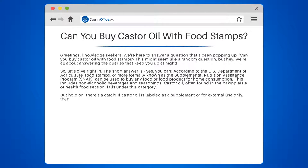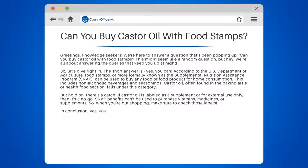In conclusion, yes, you can buy castor oil with food stamps, but only if it's for cooking or consumption. Remember, the more you know, the better choices you can make. Stay curious and keep those questions coming.